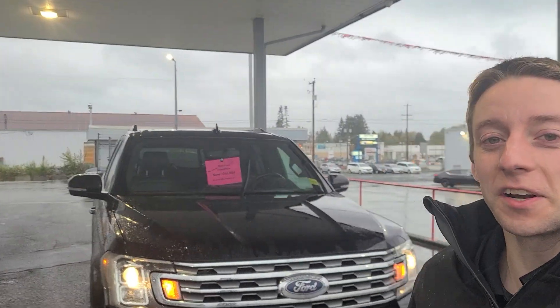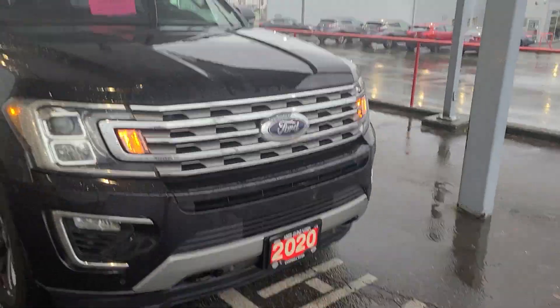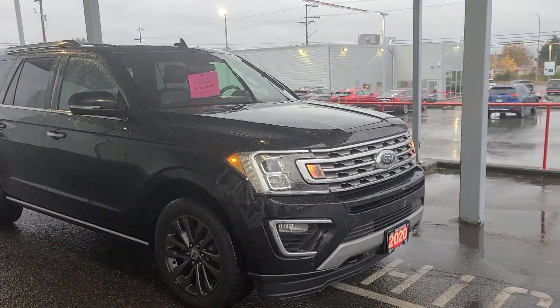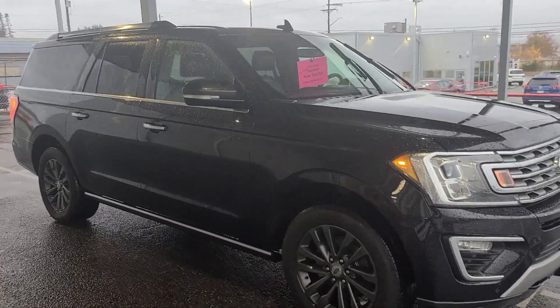Hey, this is Colton with North Island Nissan and I want to do a quick walk around video on our 2020 Ford Expedition that you inquired about. I'll just show you all the way around the vehicle, the condition inside and out, and the features that it comes with. Let me know if you have any more questions about it afterwards.